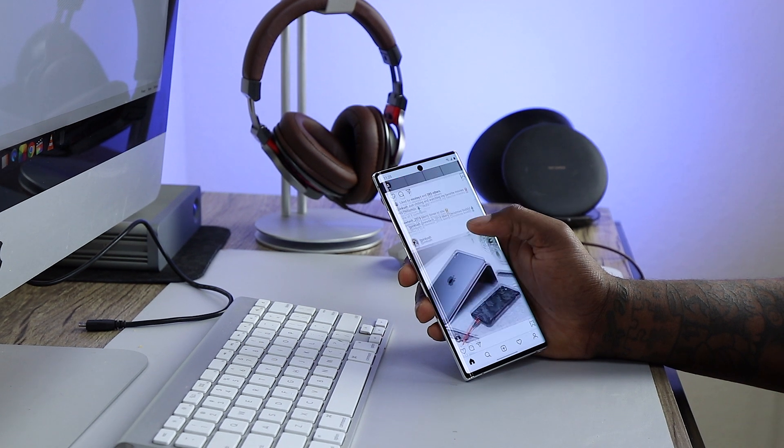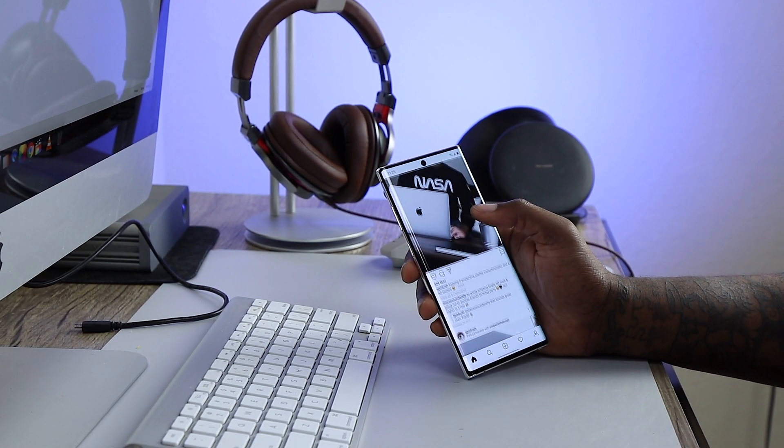What's good, everybody? It's your boy Everton, and in my hand is a Galaxy Note 10+. I've thoroughly enjoyed my time with this, but we're going to talk about if this device is a good device to buy in 2020. Let's talk about it.